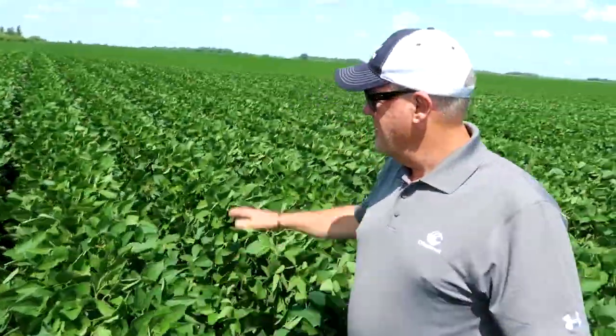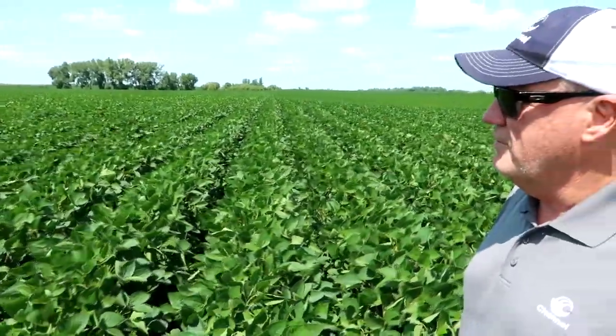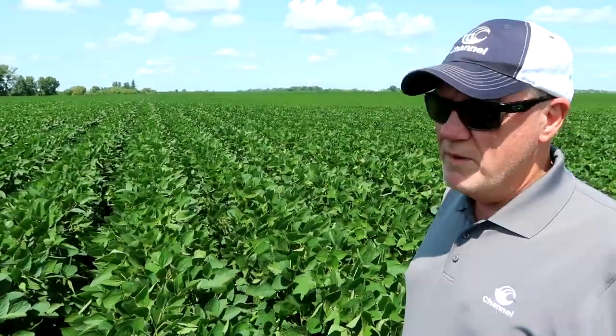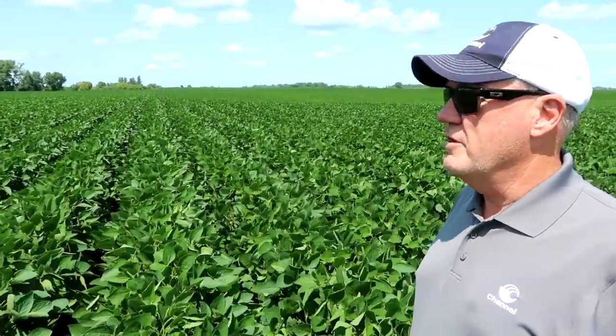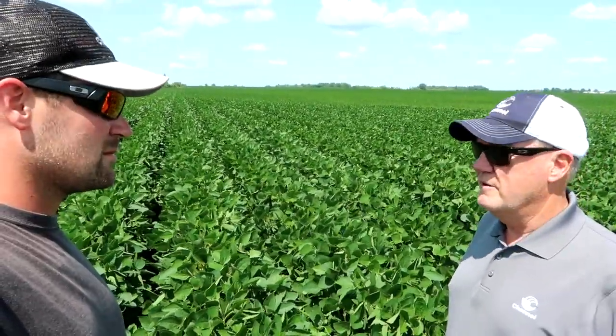They're filling in real nice. The rows are filling in over the last week, ten days. Main issues to probably talk about in this field because of the season: aphids are a concern obviously; white mold development in certain areas of the field is something to look for; and general weed control — how did we do for the season? You look across the canopy here and things are pretty clean, so I don't think weed control is an issue. Dad's out spraying on the other side of the field, so we know we've got some aphids here.